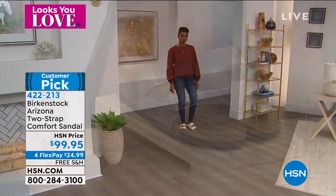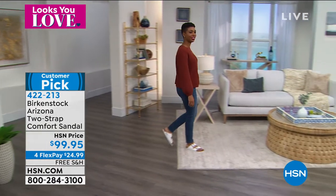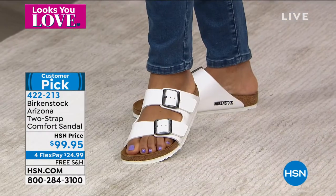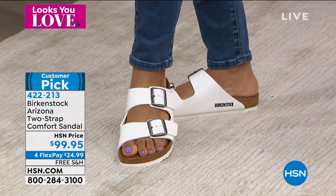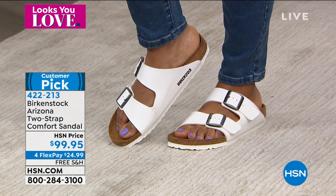What do you attribute this lasting popularity to? It's really because we're a 200-year-old company — we've been around forever. The brand is for men, women, and kids — it's a lifestyle brand. You can really wear it with anything in your closet, dress it up or dress it down, and it is extremely comfortable.